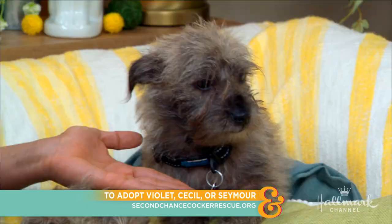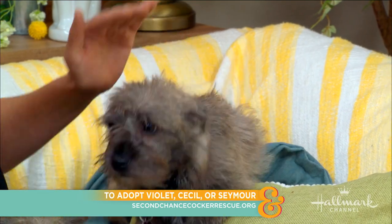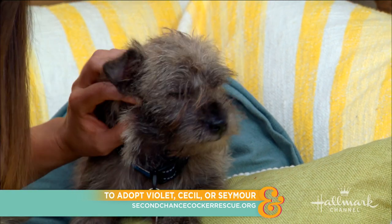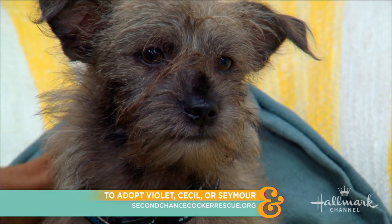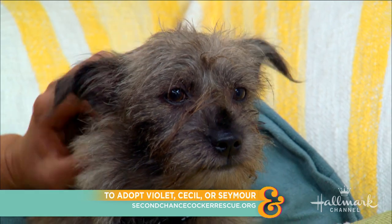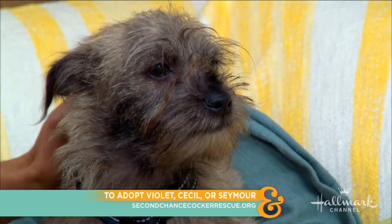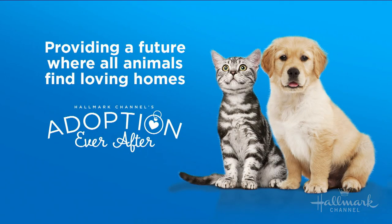She has the cutest little face! To find out more information and to see one of these dogs maybe sitting on your own pillows at home, go to secondchancecockerrescue.org. The rescue likes to keep the babies close by, so southern California area, so that if there are any problems or additional training needed they can help future adopters. Please go online, fill out an application if you're in the area. You can also go to your local rescue or shelter, because there are so many dogs and cats looking for homes.